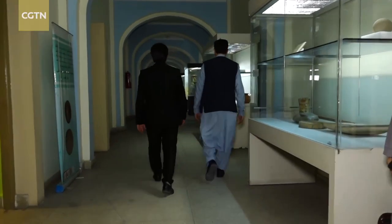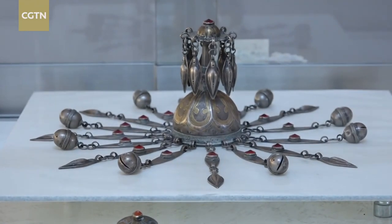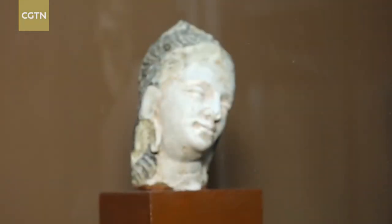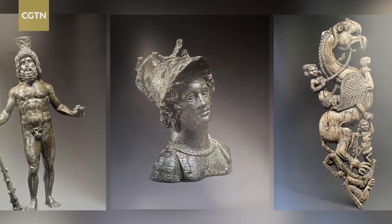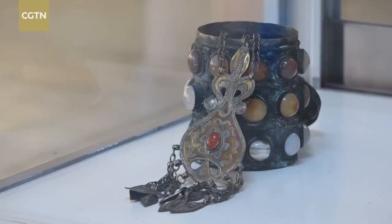Around 2004 and the early years of the U.S. occupation, Rahimi says there was a demand outside of Afghanistan to view its cultural relics. The country was ready to share its priceless treasure amid some relative stability at the time. Rahimi has traveled to different countries with these priceless Afghan artifacts. The relics began a 15-year tour in 2006, arriving in China in 2017.